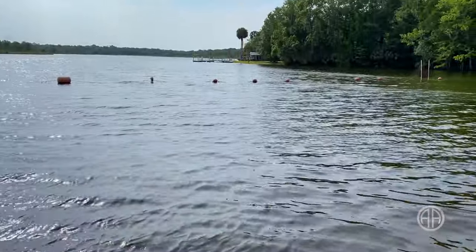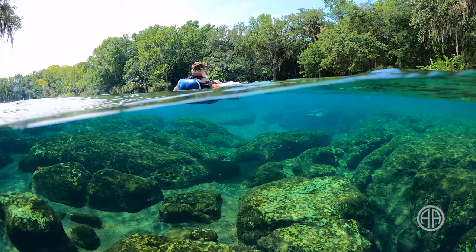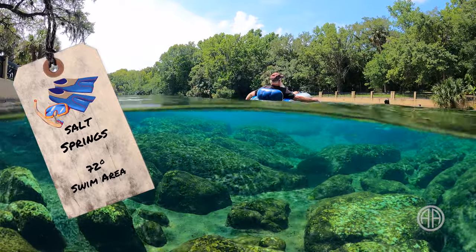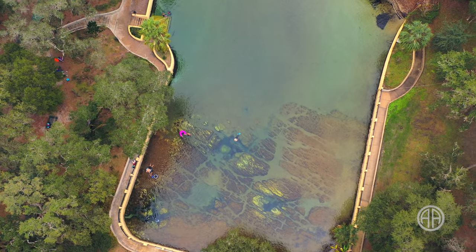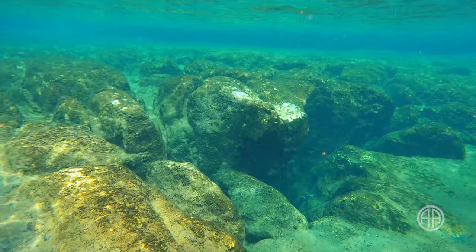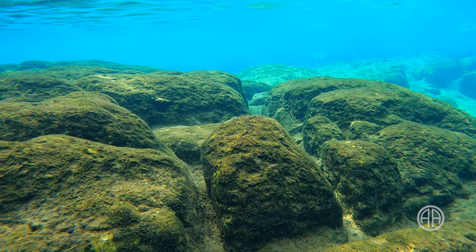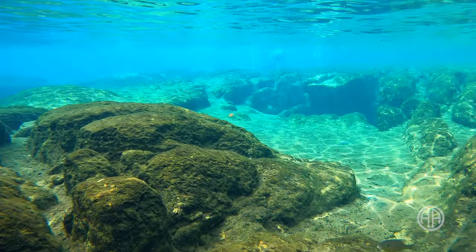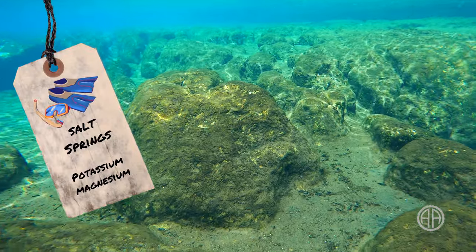We're really here for the water, and there are a lot of great qualities. Salt Springs is 72 degrees year round and has a large swimming area — 190 feet by 130 feet. The north, west, and south sides of the pool are surrounded by a concrete wall, with four spring vents flowing through the limestone floor. The minerals in the water help make Salt Springs one of a kind. The water is fresh from the Florida aquifer but rises through ancient salt deposits, bringing minerals like potassium, magnesium, and sodium to the surface.